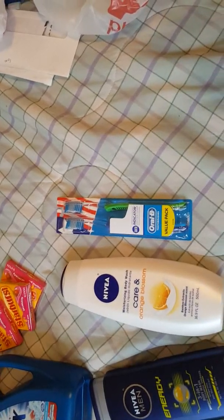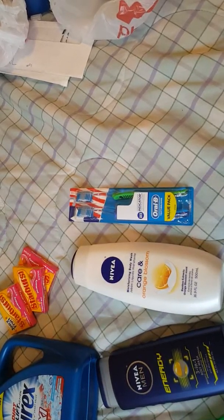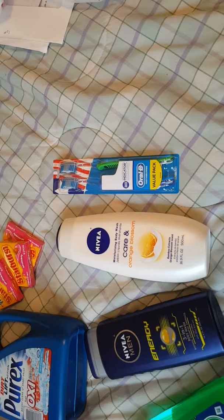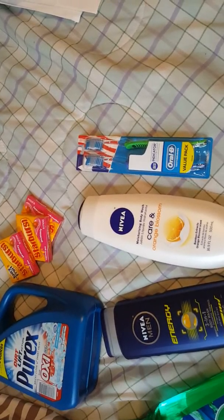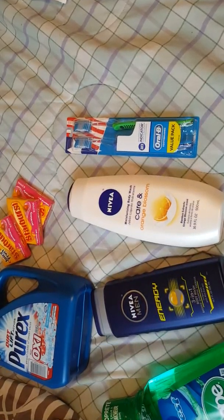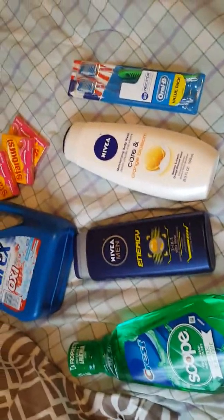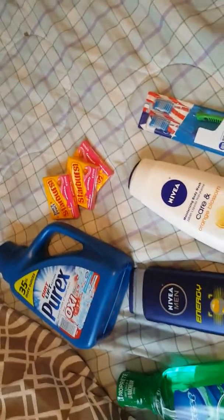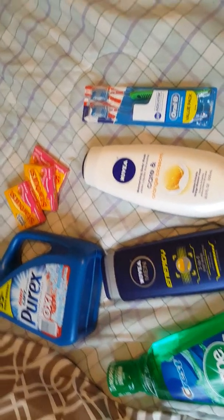I got back two dollars for the scope and three dollars for the toothbrush. I paid $4.99 for the toothbrush and got back three dollars — I should have had four dollars back and paid 99 cents, but I forgot to load the coupon. The scope was $3.99, so I paid $1.99 instead of the 99 cents I should have. If you load the coupon to your card from the CVS app, you'll pay 99 cents after receiving your Extra Bucks back. On my other transactions where I loaded the coupons, I was able to do that.